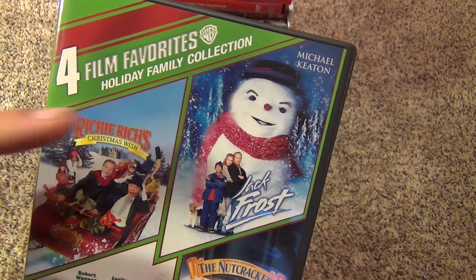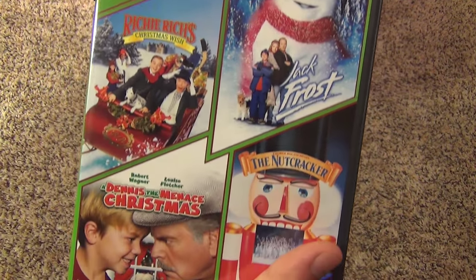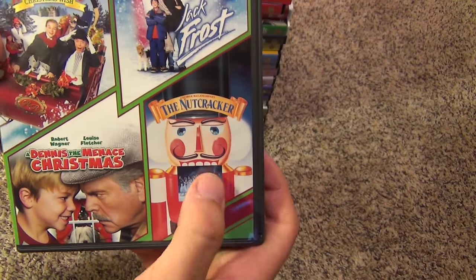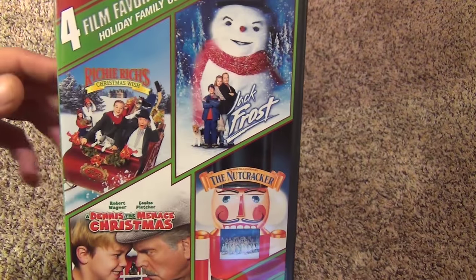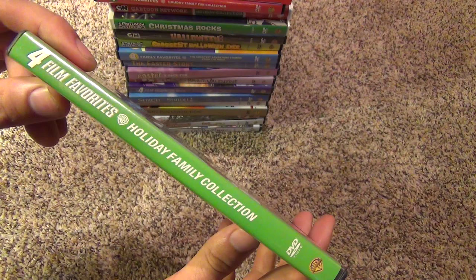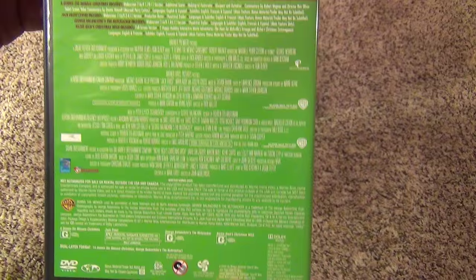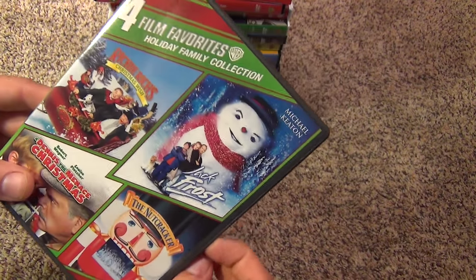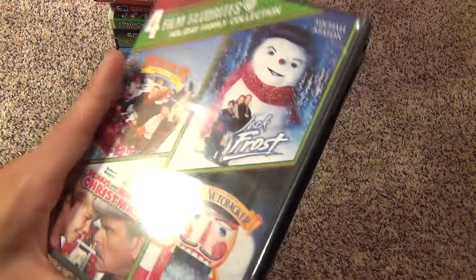The four film favorites holiday family collection includes four movies: Jack Frost, Richie Rich's Christmas Wish, A Dennis the Menace Christmas, and The Nutcracker. I don't know if I've seen The Nutcracker from this or not, but I for sure saw the other three and they are quite good. There's the spine and here's the back. This was a nice pickup — I think it was at Walmart for like $10, maybe as much as $15, but it's a good value with all four of these movies.